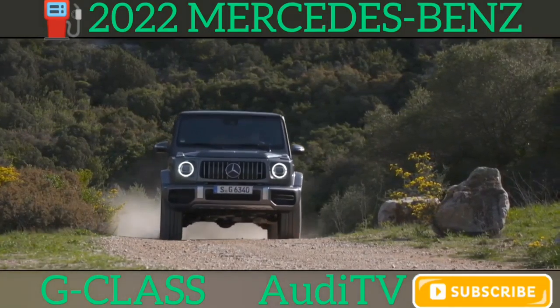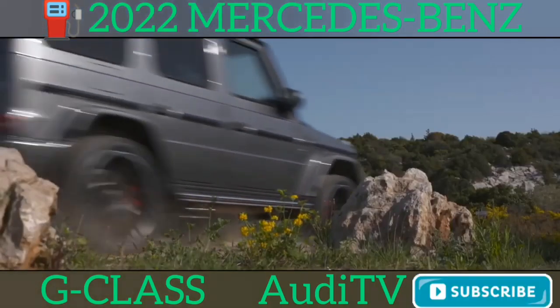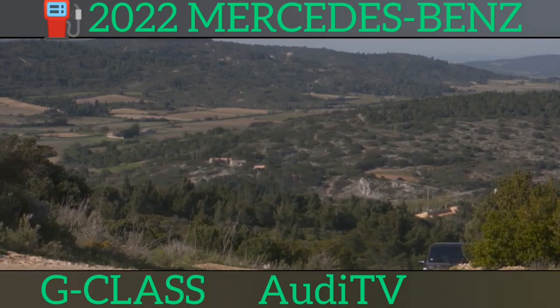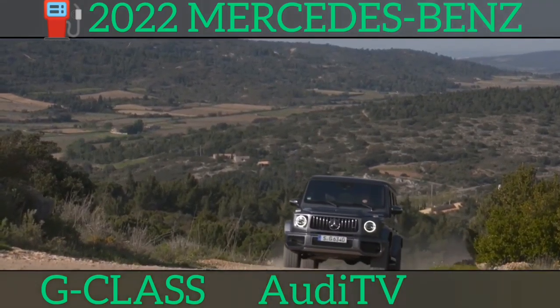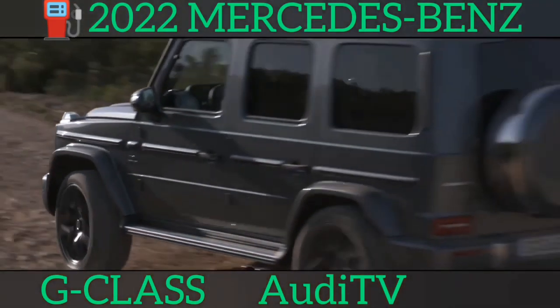The Mercedes G-Class is a high-riding SUV that comes with a very luxurious interior and a range of powerful petrol and diesel engines. It might look a little old-fashioned, but it's one of the most accomplished 4x4s on sale and a serious alternative to the likes of the Range Rover Sport and the Porsche Cayenne.